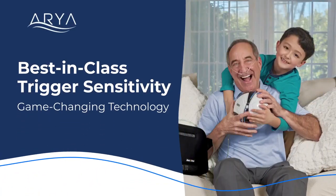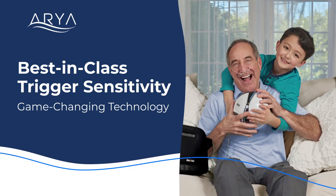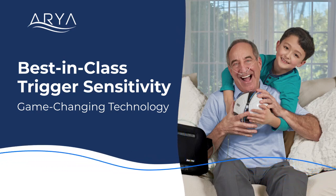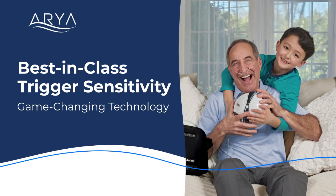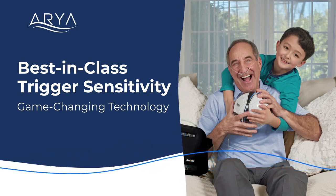The Aria POC features the most sensitive trigger on the market, making it perfect for mouth breathers or those who have difficulty triggering a pulse-dose device. Our best-in-class trigger sensitivity is second to none and gives end-users the peace of mind they deserve.